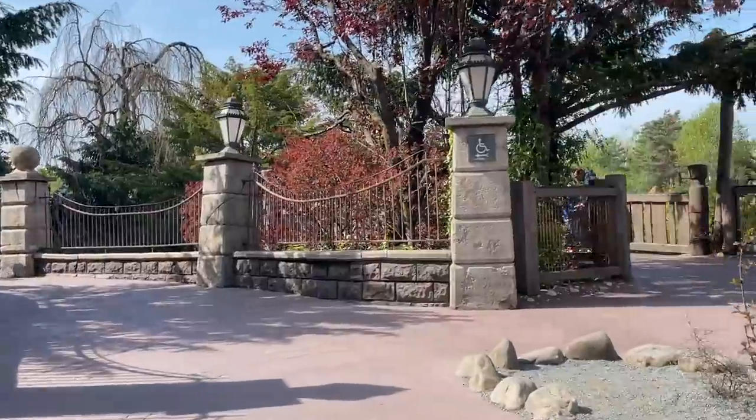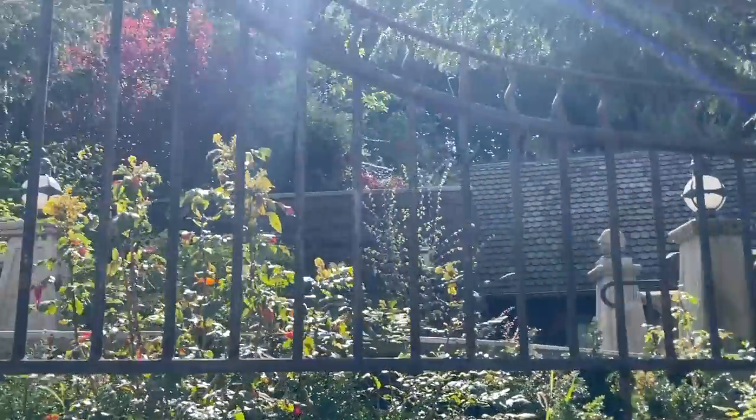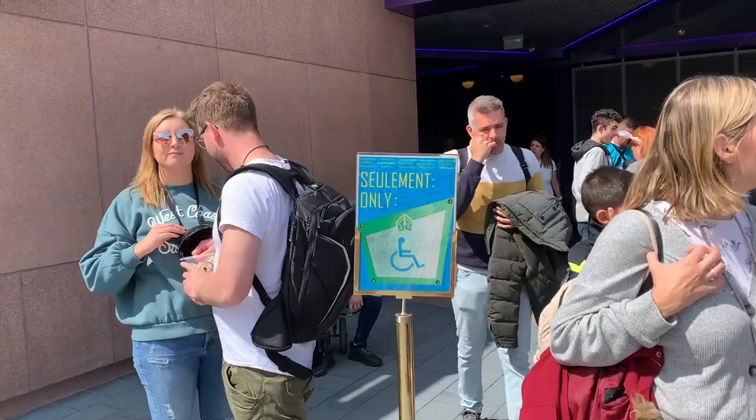If you've seen my previous video on transferring on and off the rides, you will have seen that all of the rides are clearly marked out as to where the priority access line is for people with disabilities. They're really clearly signposted and it's very well organized.